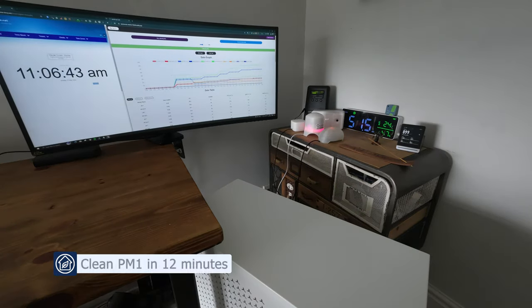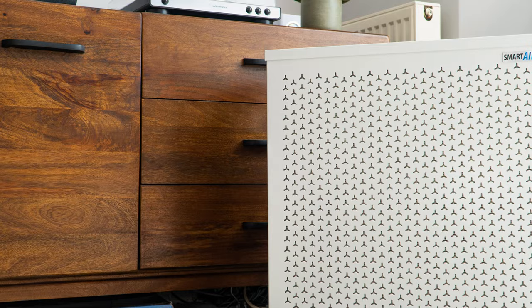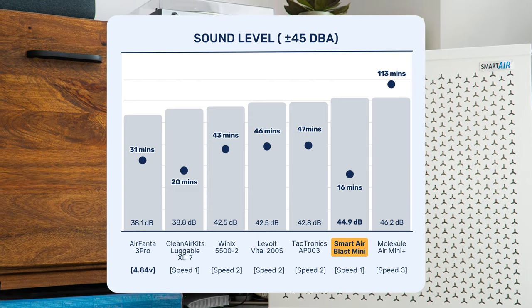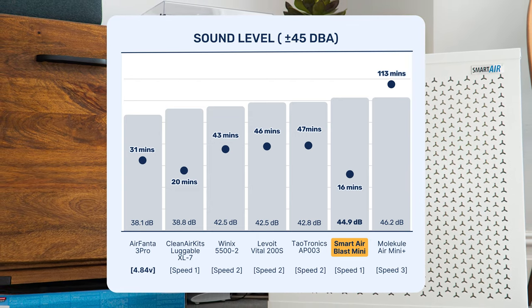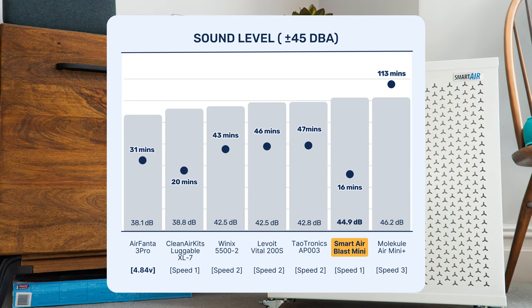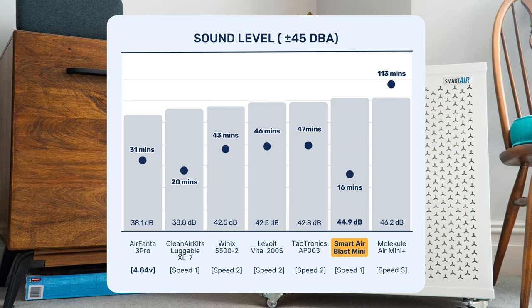When we tested this device running at its highest fan speed, it managed to clean our test room in 12 minutes — the fastest we'd ever seen across all the devices we've tested. Even more impressive, at its lowest fan speed below 45 decibels, it still managed to clean our test room in 16 minutes. Comparing to other devices running under 45 decibels, the PC fan kits still provide quieter operation, but for pure air cleaning power at sub-45 decibels, the Smart Air Blast Mini Mark II is the device to beat.